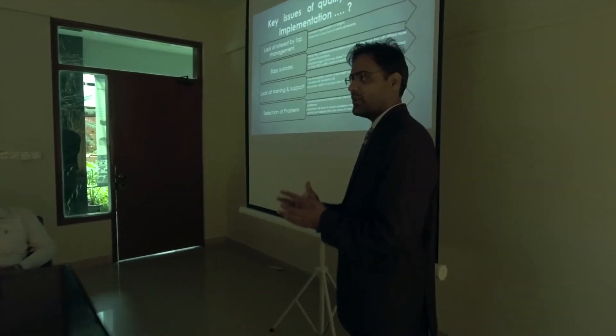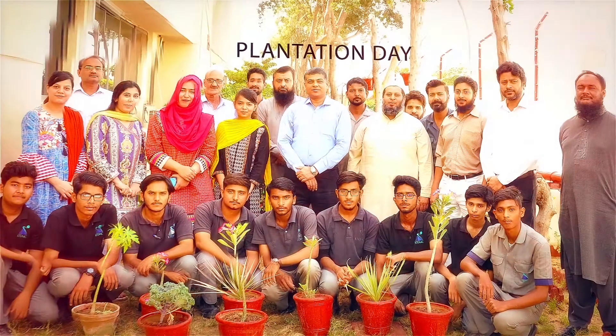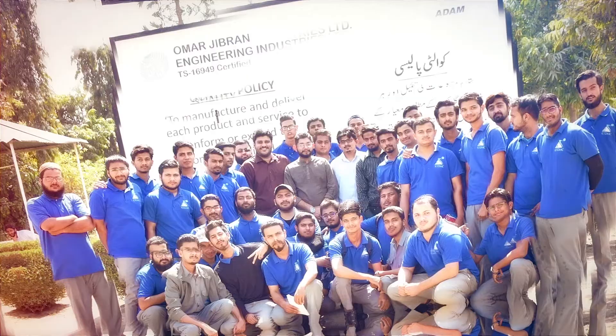We not only train students but our employees as well, to stay up to date and efficient in all areas. Extracurricular activities bring out the best in our students and employees.